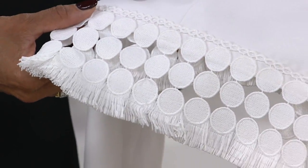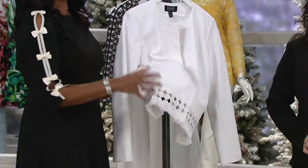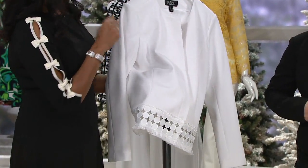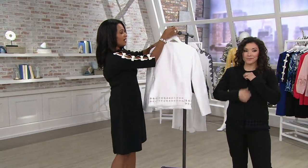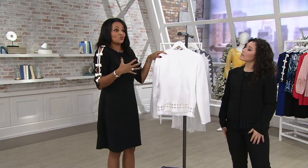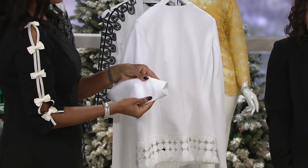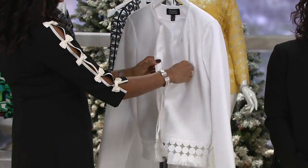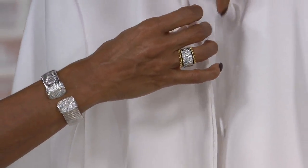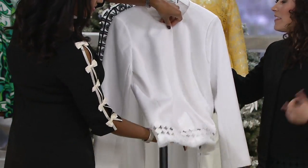Whatever color you're wearing on the bottom, you'll see a little peek-a-boo of that through the cutouts. It's pretty — we'd put this with black pants for that black-and-white look. It's a gorgeous, suited look, but it's soft suiting, so it doesn't feel like you're wearing a straitjacket. There's lots of stretch in the fabric, and it's fully lined. The way the buttons are hidden gives it a really refined, polished look, and then the fringe makes it fun.